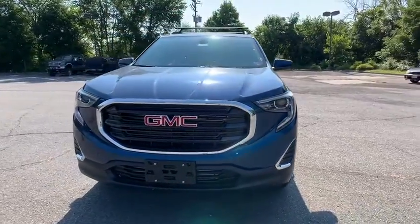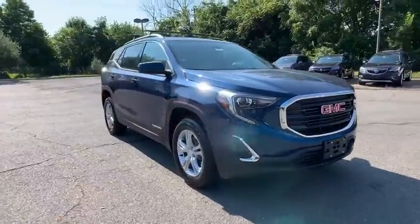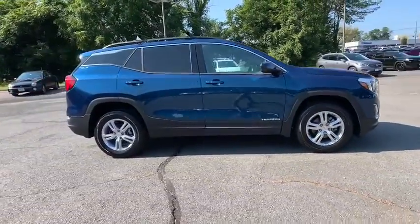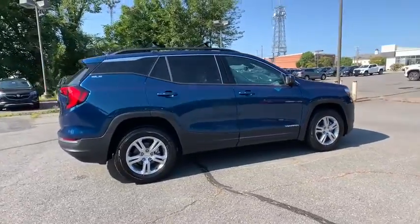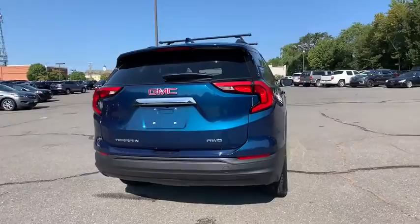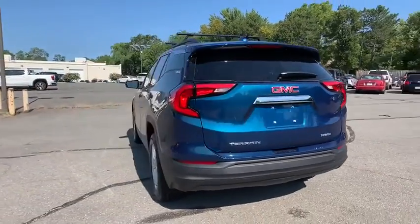Looking for the right vehicle? Check out the 2020 GMC Terrain. The GMC Terrain combines the benefits of a crossover with the style and functionality of an SUV. Terrain offers uncompromised capability, a balanced stance, and a commanding view of the road, letting occupants enjoy a confident driving experience.